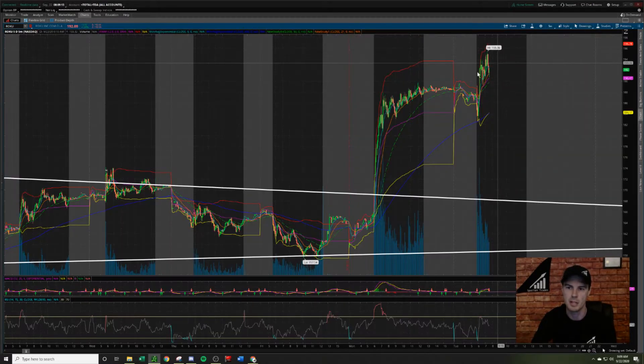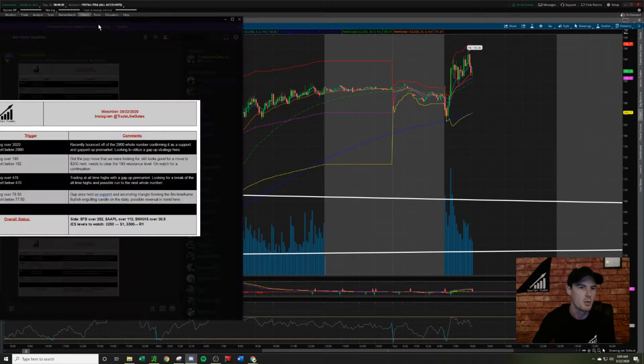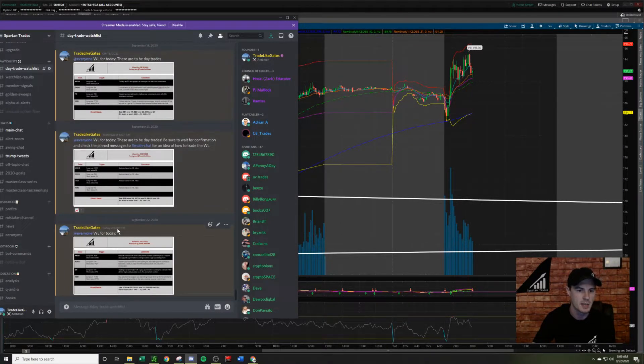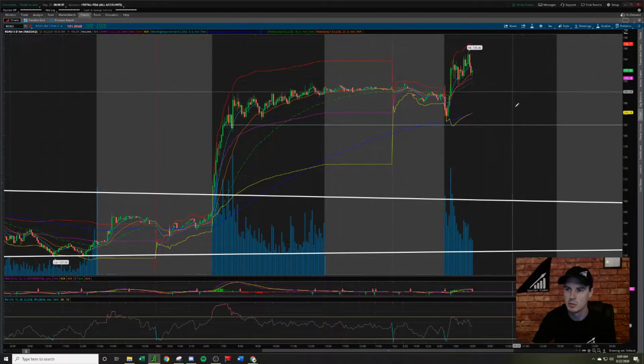We're going to move into the five-minute chart timeframe. I post a watch list every single day for my team. The watch list for today was posted at 6:07 AM pre-market. Ticker Roku was a long over 190 and a short below 182. Let's put a trend line at each of those marks — this is your 182 and this is your 190.